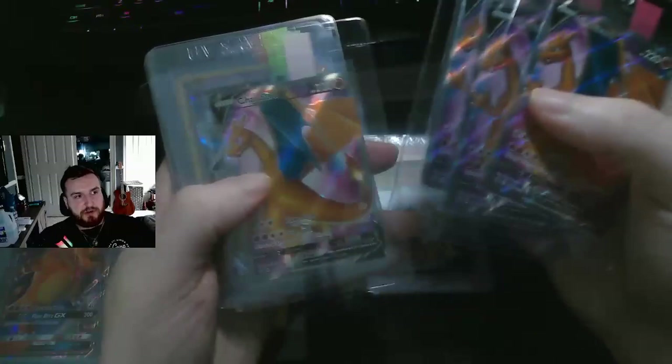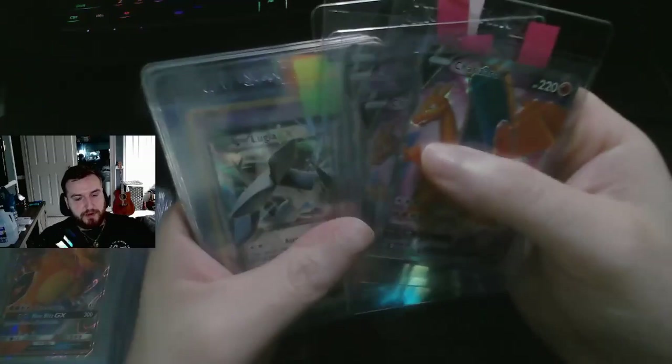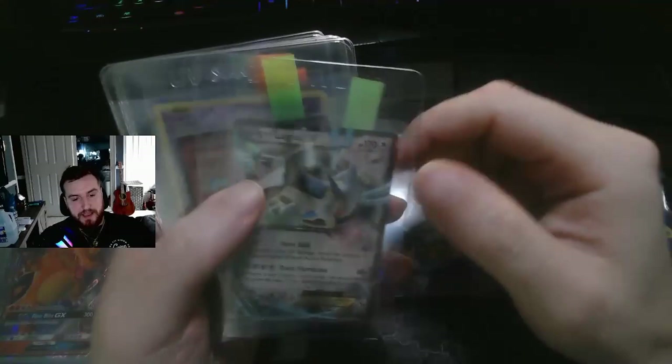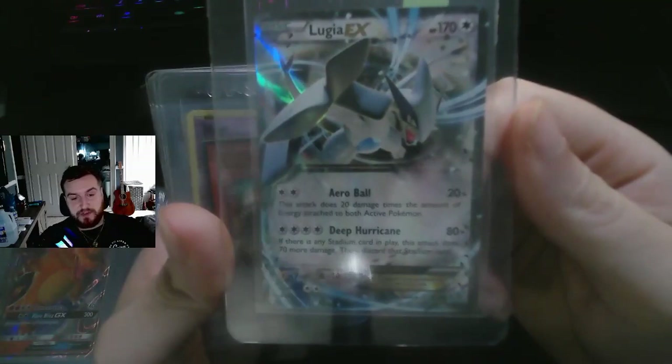Same thing with these Charizards — I think this is the most graded Charizard of all time. I think I have about 20 of these. I'm picking them up because I can get them so cheap at bulk price that it's almost worth it even if they never go up.